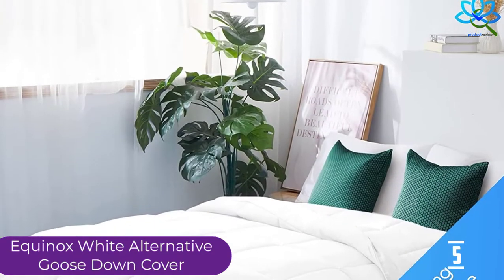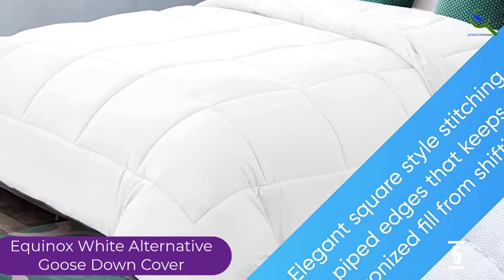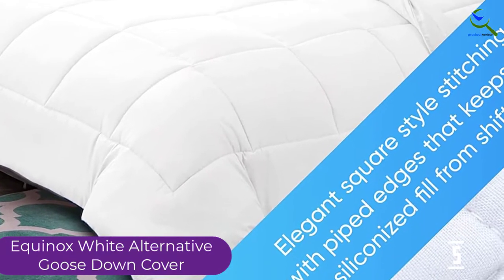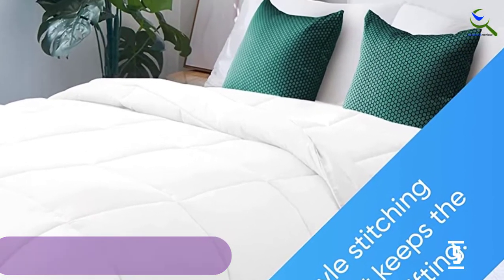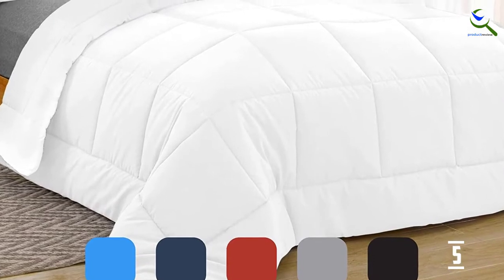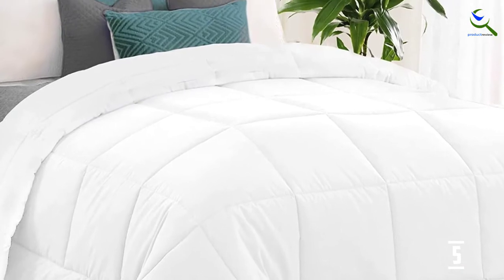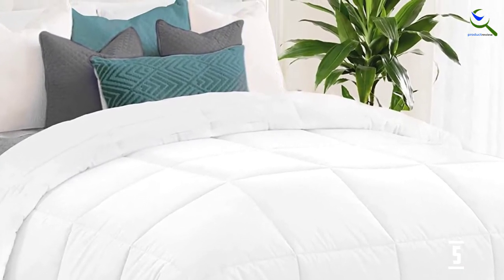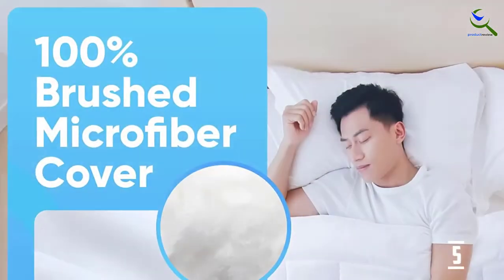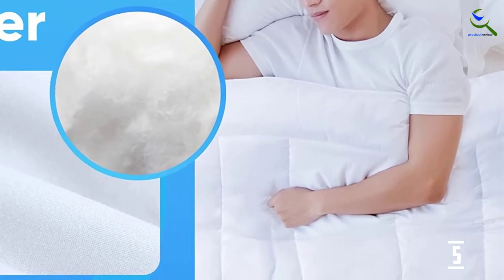It has plush siliconized fiber fill and is hypoallergenic. The cover is brushed with microfiber and a siliconized fiber filling making it ultra soft. It is designed with elegant style and has stitches with piped edges to keep the fill from shifting, enabling the comforter to retain its shape. It is safe for people with sensitive skin and allergies. This cover is versatile, lightweight, easy to clean — use cold water by machine or hand on a gentle cycle. It comes with a zippered case for easy packing and storing.